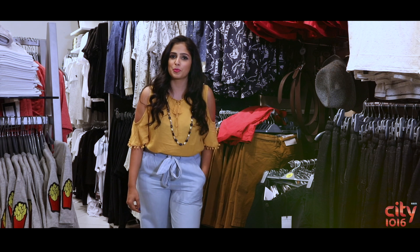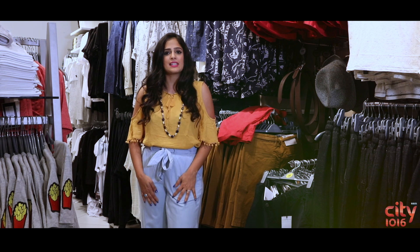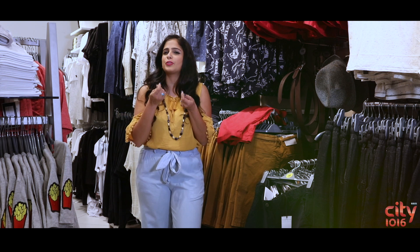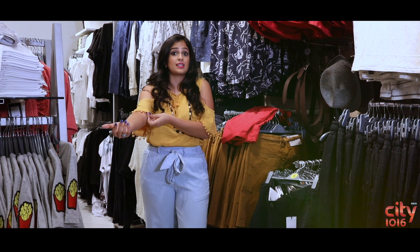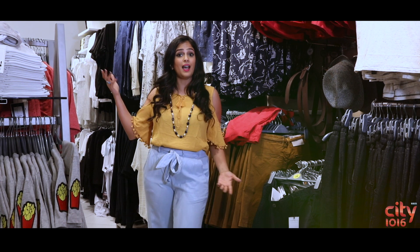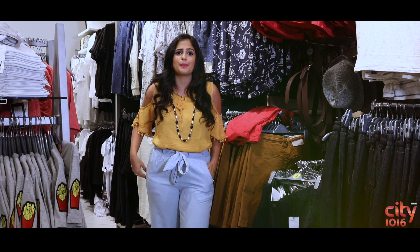Who says denim is not appropriate for office wear or formal wear? I found these really nice pants — the culottes, also called wide-leg pants — made from the softest denim material. You can team them up with this cold shoulder top, which I also found right here at Max. I put this necklace together as well, and ta-da — your formal look is ready and you're all set to take over that meeting room.